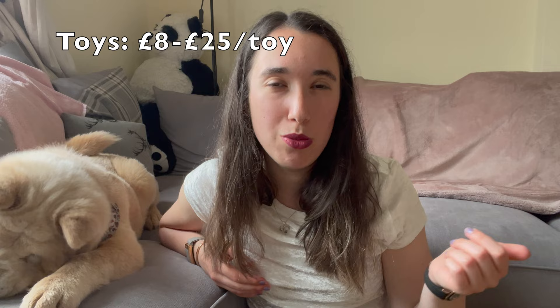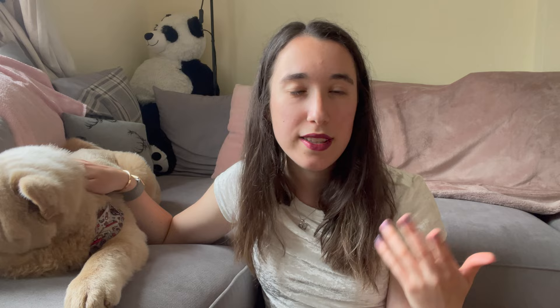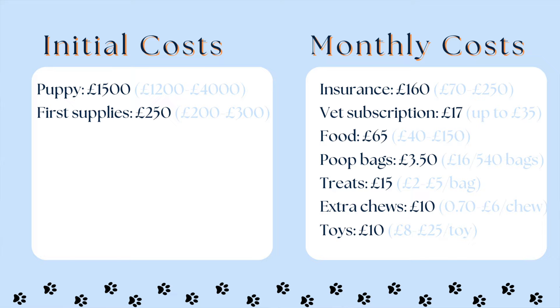With a puppy especially, and with chow chows in general, you really want to invest in some fun toys. They're not really the breed for ball chasing or fetch, so we bought high-quality rope toys and soft squeaky toys. A single toy can range from £8 to £25; the ones we buy are usually £10–£15. Branded toys like Kong can be around £18–£20. We don't buy a toy every month, so I'd budget around £10 a month, though it's also something you can buy as a one-off.